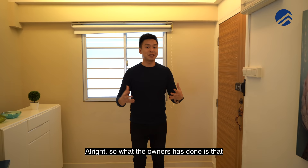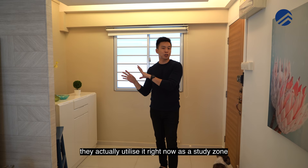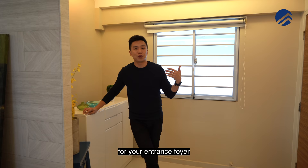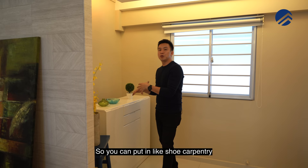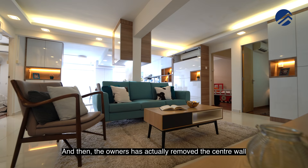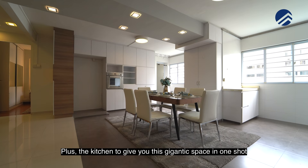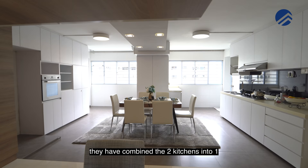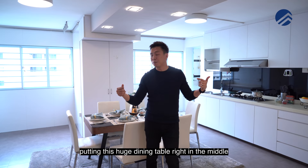The owner has kept this as the main door. The other entrance foyer has been utilised as a study zone plus a play zone. This entrance foyer area is a great space — you can put in shoe carpentry all the way to the ceiling, or use this space to mount your bicycles. The owners removed the centre wall for the entire living room plus kitchen to give you this gigantic open space, combining the two kitchens into one with a huge dining table right in the middle.